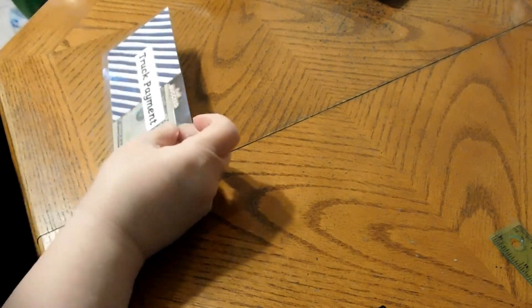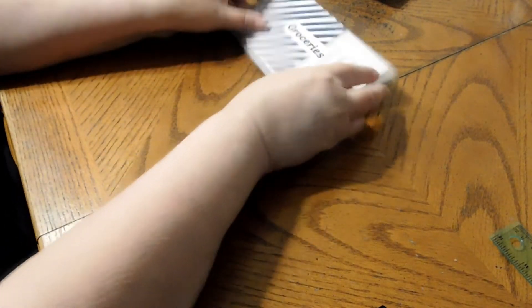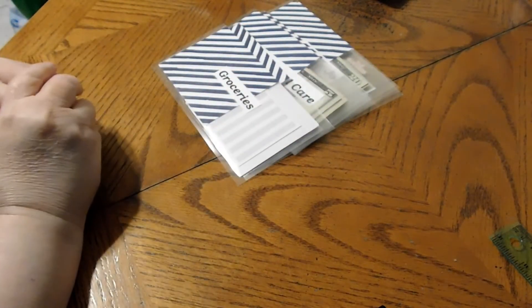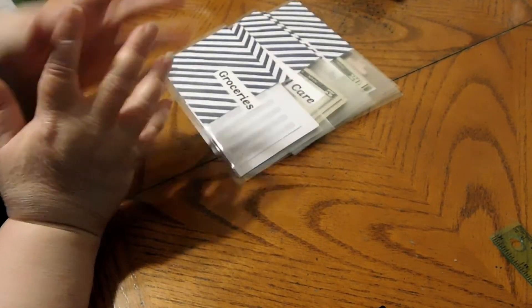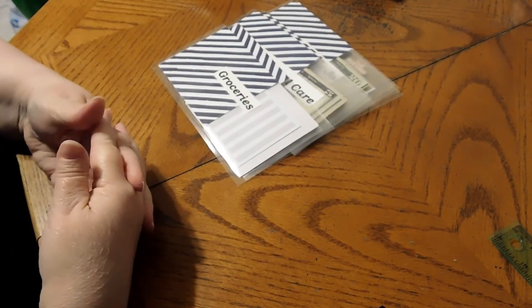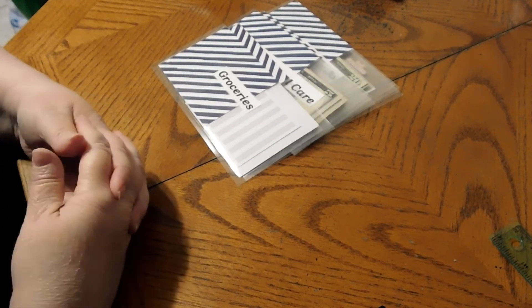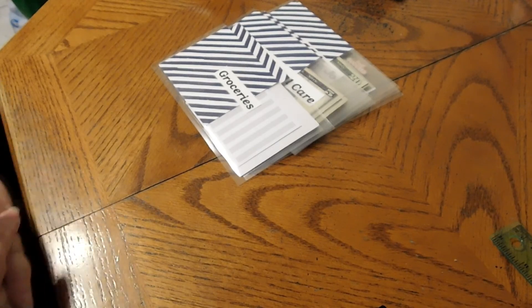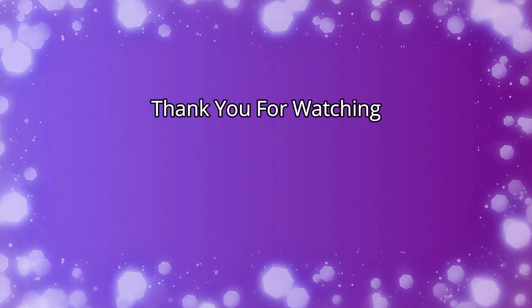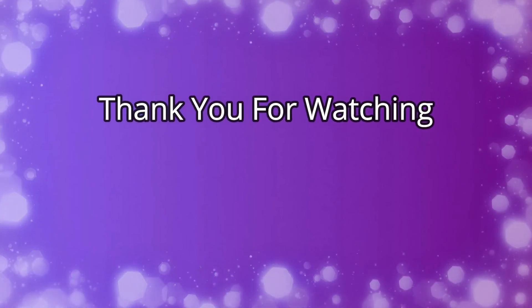That is it with our cash stuffing, our envelopes, and our sinking funds. I hope you enjoyed it. If you did, please give it a like. If you're not subscribed, please consider subscribing — I would love to have you as part of the YouTube family. If you go out, please stay safe, stay healthy, and I will catch you guys in the next video. Take care, everyone. Bye!